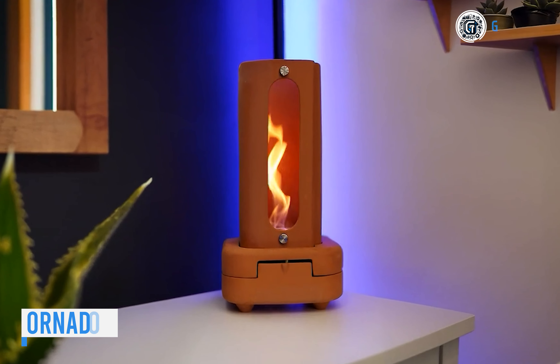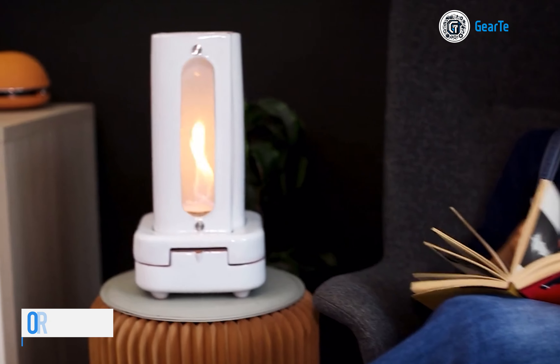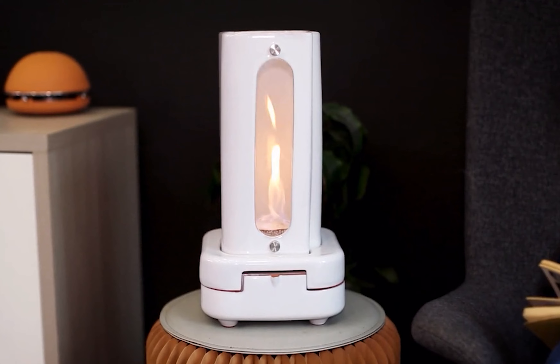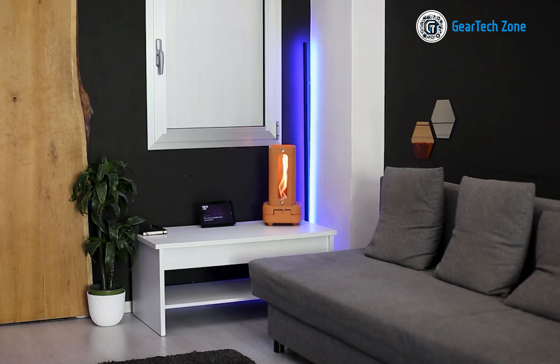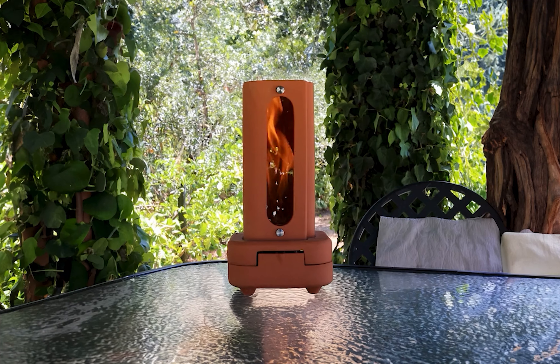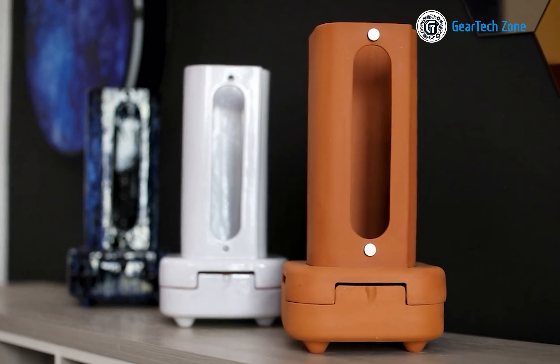Igloo emerges as a guiding light for authentic experiences in our digital age. They've gone beyond creating just another smart gadget, introducing Tornado — a two-in-one marvel. Tornado not only heats up the room but also infuses a delightful aroma. This practical creation is meticulously handcrafted from fired pottery clay.